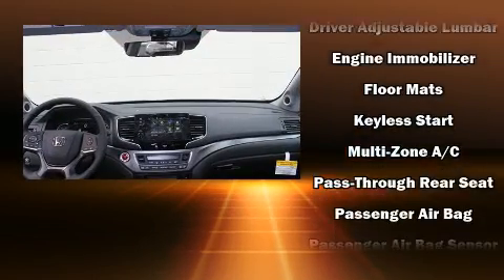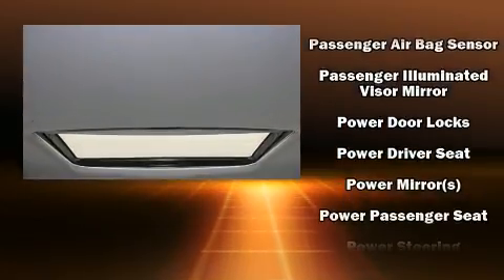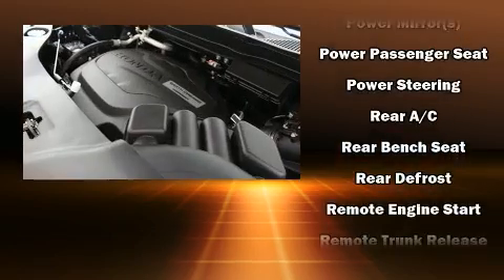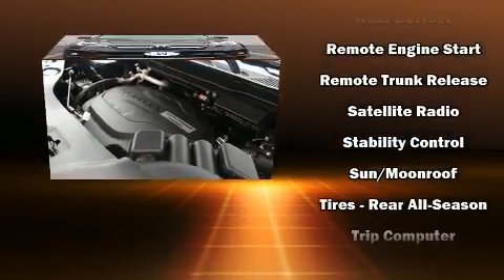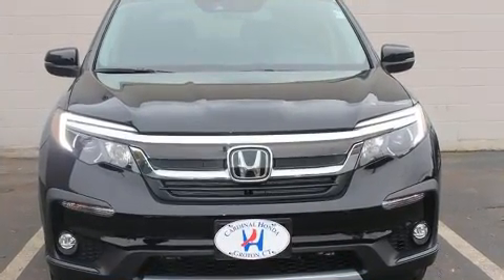Honda also prioritized safety and security with features such as dual front impact airbags, front side impact airbags, traction control, brake assist, ignition disabling, and four-wheel disc brakes with AVS. All-wheel drive enhances stability in unpredictable circumstances.